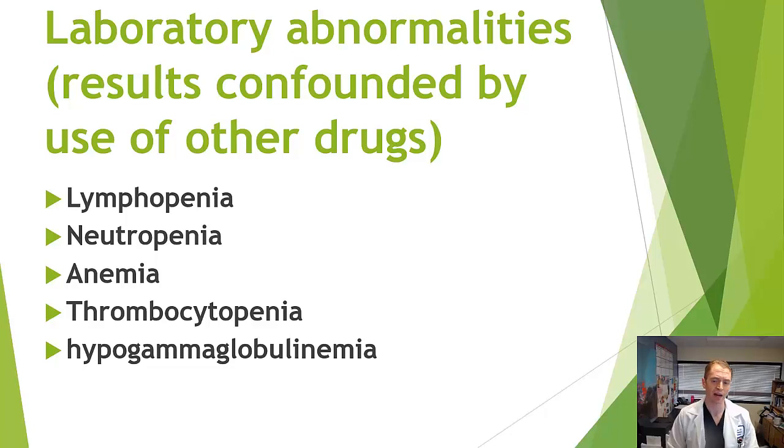Laboratory abnormalities have been reported, though often confounded by other medications in lymphoma patients. These include lymphopenia, neutropenia, anemia, and thrombocytopenia (low platelets), which could cause bleeding. I have seen rare cases of low platelets likely related to the drug, though no serious bleeding events. Hypogammaglobulinemia — low immunoglobulins — does occur with rituximab, but usually only with long-term use, and represents a potential safety concern over time. The drug may be safe for one or two years, but risk may increase with prolonged use.